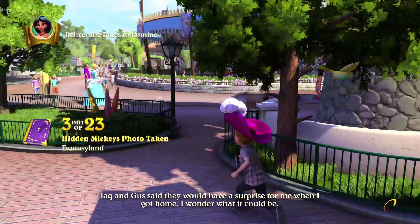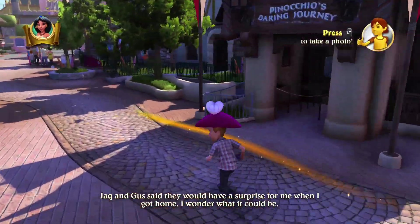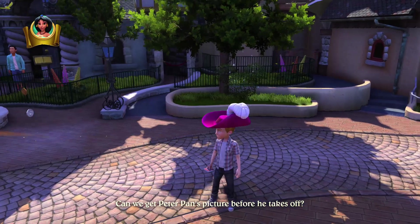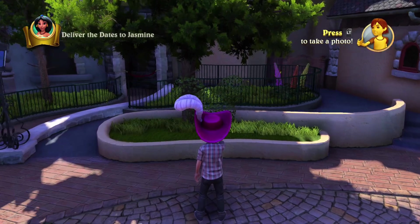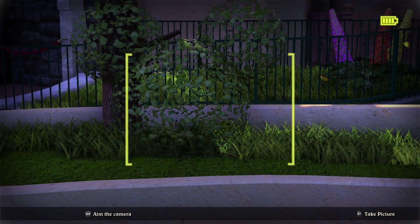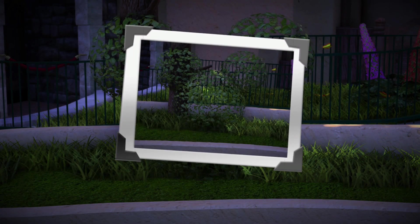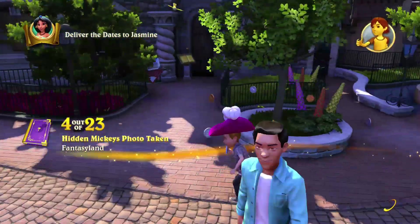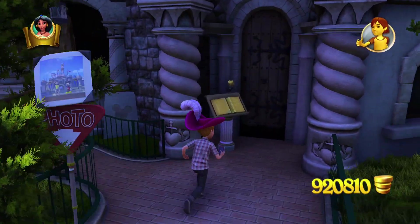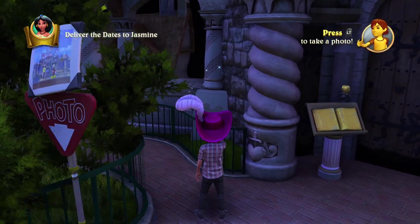Now we're going to head on over to Snow White Adventure and it's going to be to the right of it — the hedge in front. It's kind of see-through here, but this is it. Our next one is going to be to the left side of the Snow White entrance. We can see it on the pillar over here. This is Hidden Mickey number five.